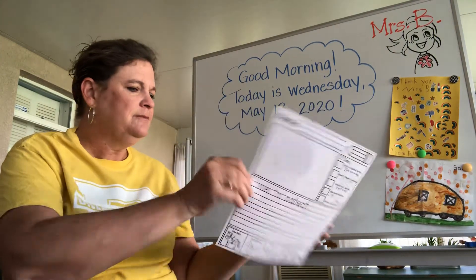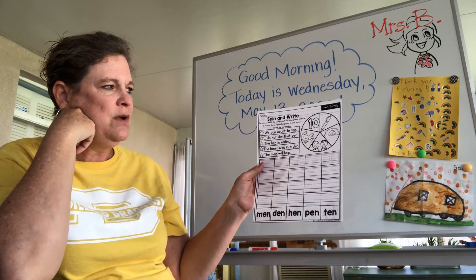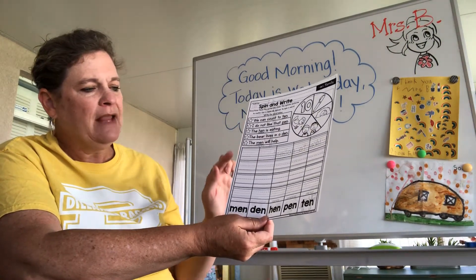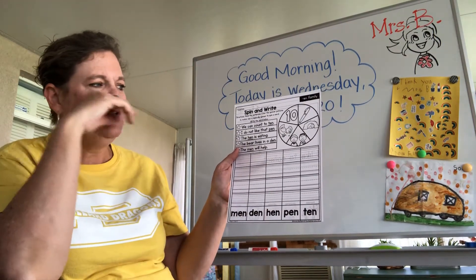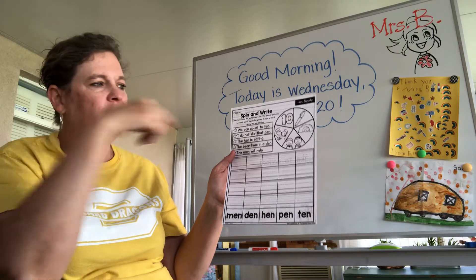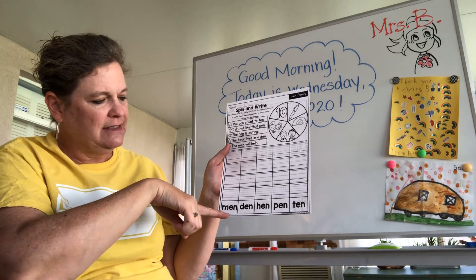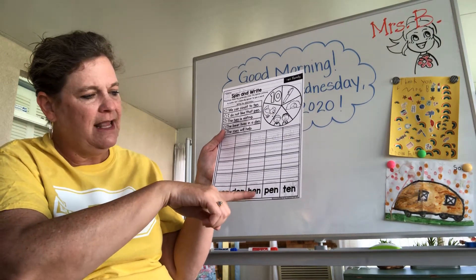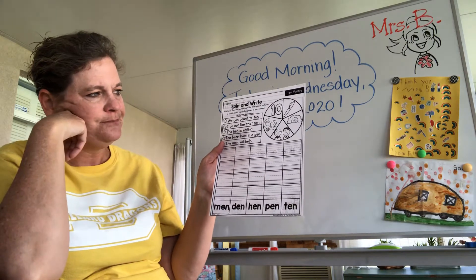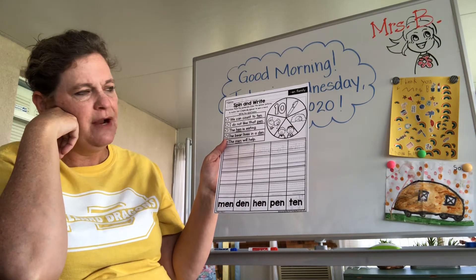The next activity is like a game, but we've done this one before — we've used it as practice for reading and writing. This is practicing the EN word family. If you wanted to do it as a game, you would need a pencil and a paperclip to use it as a spinner, but you don't have to. You can see the words: men, den, pen, ten. You can write the words four times in the correct column and practice reading the sentences at the top. That would be good practice to do today.